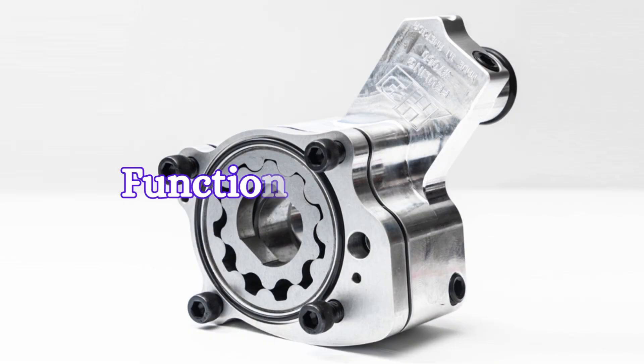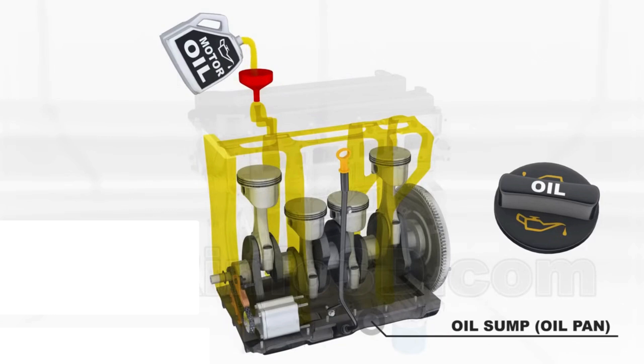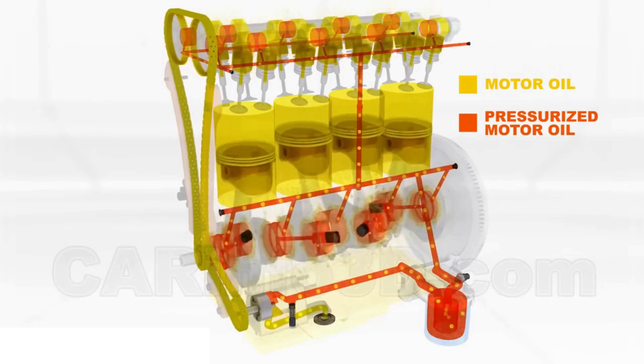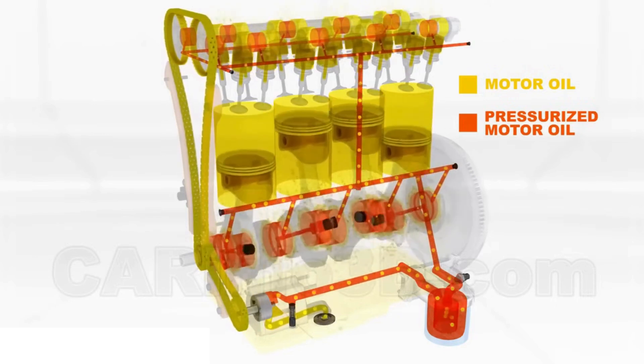First, let's talk about the function of the oil pump. The primary function of the oil pump is to circulate engine oil under pressure to various parts of the engine, ensuring they are properly lubricated.